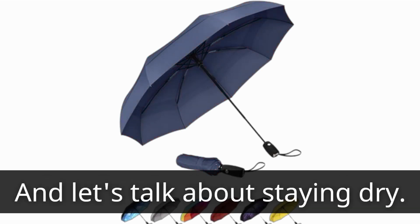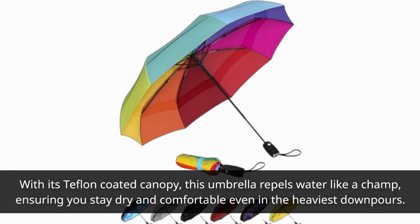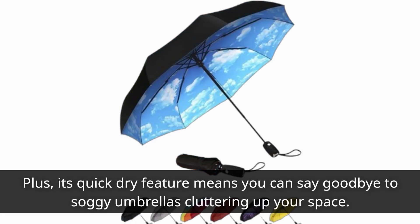And let's talk about staying dry. With its Teflon-coated canopy, this umbrella repels water like a champ, ensuring you stay dry and comfortable even in the heaviest downpours. Plus, its quick-dry feature means you can say goodbye to soggy umbrellas cluttering up your space.